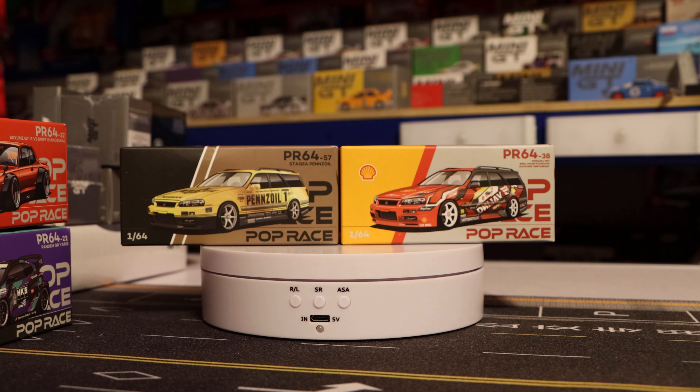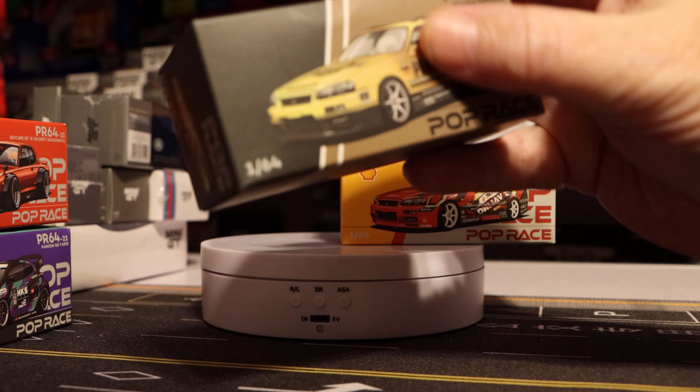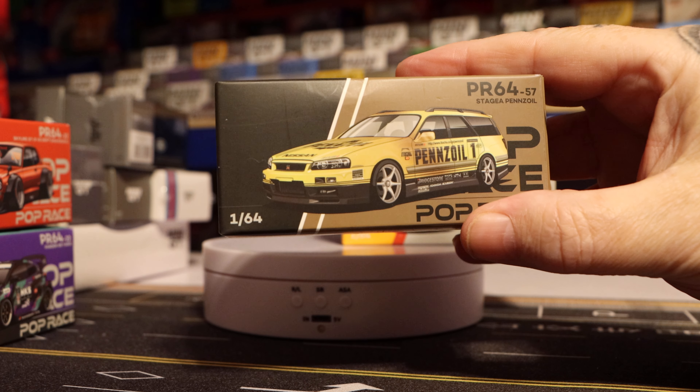Hello everybody, welcome to another episode of Diecast Alfie! Tonight we're going to be doing two vehicles by Potrace. I still don't know the proper pronunciation but it reads Stasia - I think it's Stasia - and we're going to look at the two in front here, which is the PR64 number 57 Stagea.